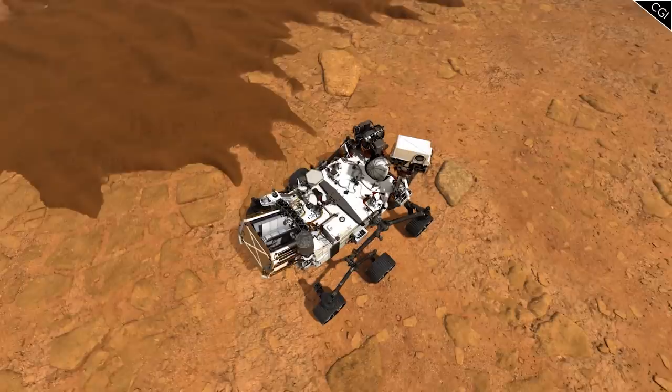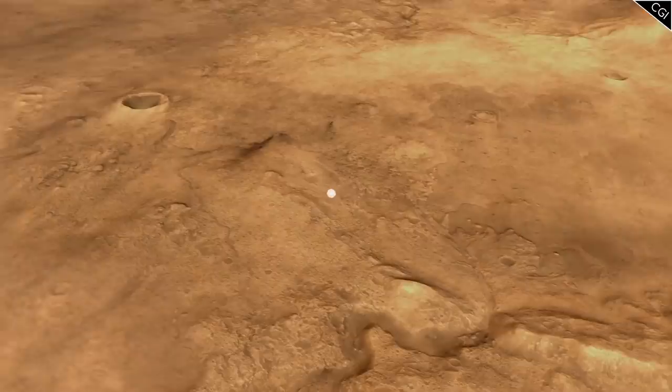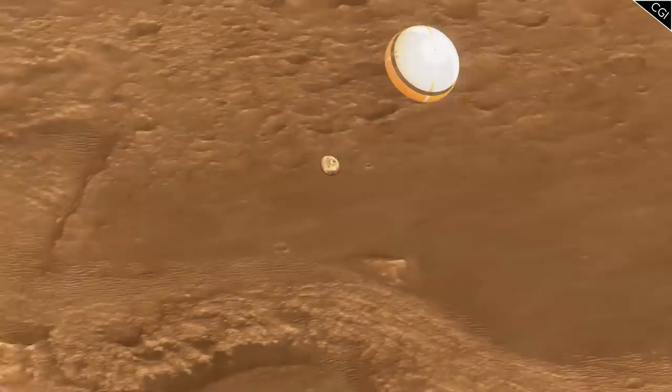I'm Alex McColgan, and you're watching Astrum, and in this first episode of the Perseverance rover series, we will look into the goals of the mission, what exactly it's equipped with, and have a detailed look into one of the most impressive landings on Mars yet. By the end of this episode, I really hope I earn your like and subscription.